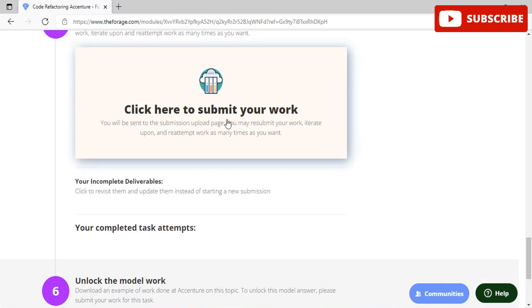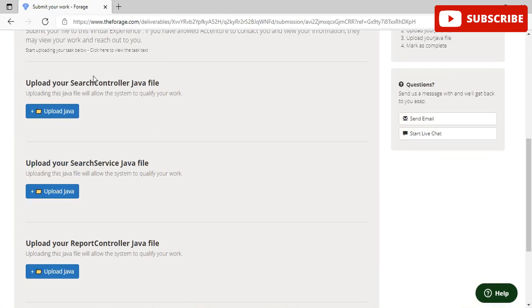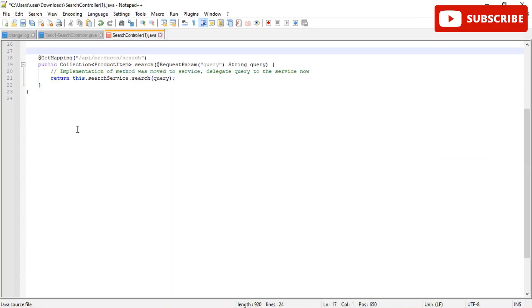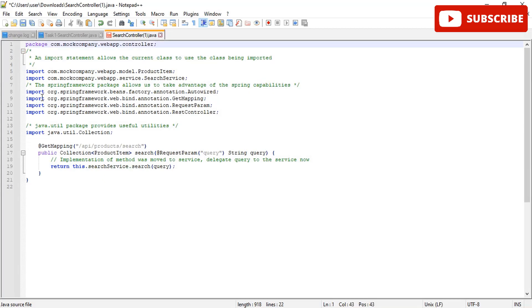You are now redirected to the Code Refactoring second task. This task also includes the same file we already made, along with some changes and one or two more files that require coding. We have to submit three coding files for this particular task. Follow our Notepad file, create your own code, and submit it to get approved answers.